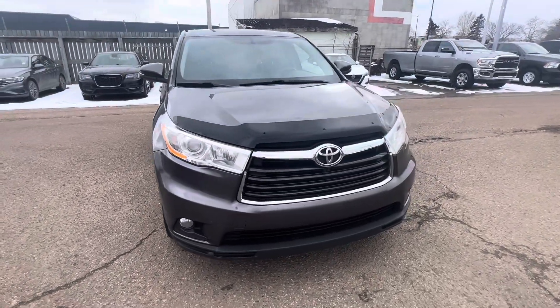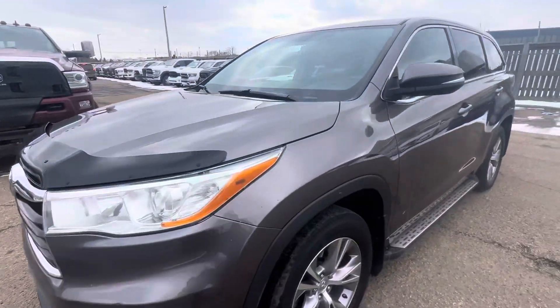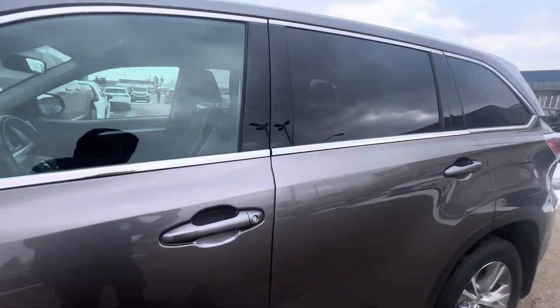Joe here from Londonderry Dodge. Amazing choice on the 2015 Toyota Highlander. This is an amazing vehicle that comes with tons of great features.